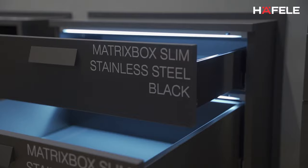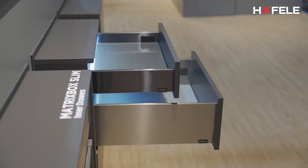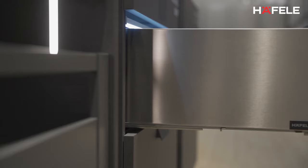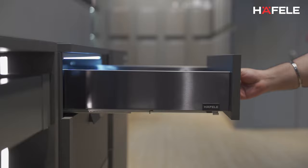The next product in the drawer systems is the MatrixBox Slim. As the name suggests, it is a 13 millimeter thin drawer system which we currently offer in graphite gray. We are introducing two more finishes here — one being a stainless steel brushed finish, and the other being stainless steel with a midnight black finish — really hoping to create an aesthetic around the drawer systems.